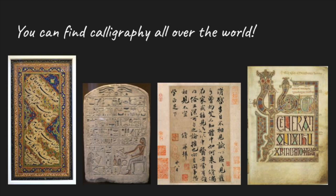Here are some examples from online encyclopedias of calligraphy from Persia, Egypt, China, and England from long ago. But people still make calligraphy today, too.